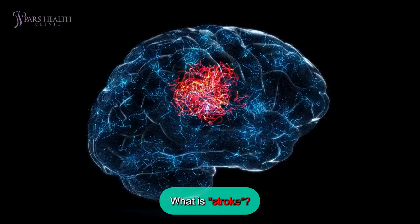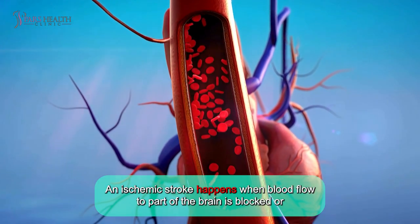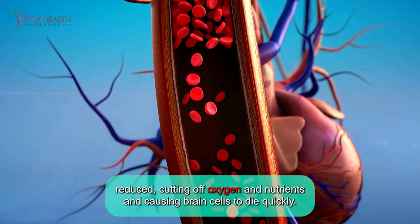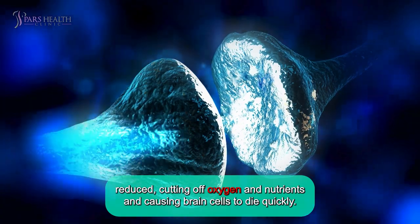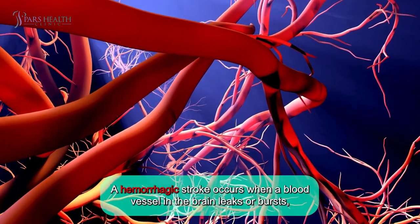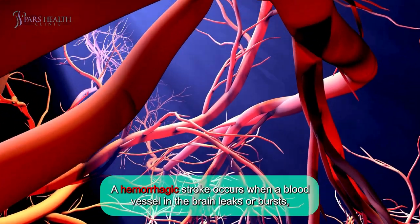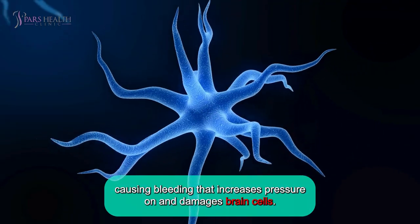What is a stroke? An ischemic stroke happens when blood flow to part of the brain is blocked or reduced, cutting off oxygen and nutrients and causing brain cells to die quickly. A hemorrhagic stroke occurs when a blood vessel in the brain leaks or bursts, causing bleeding that increases pressure on and damages brain cells.